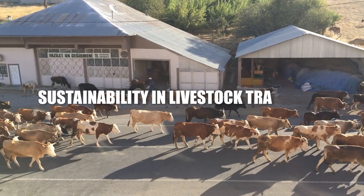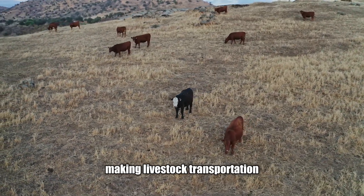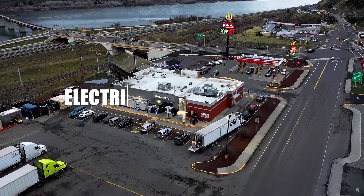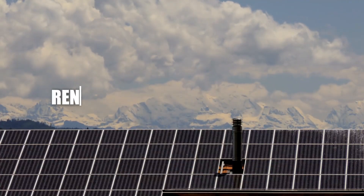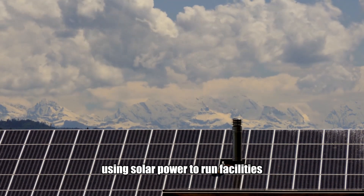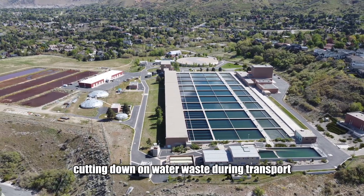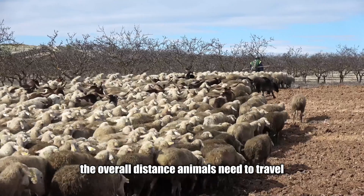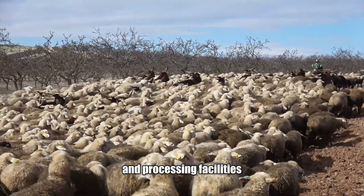In recent years there's been a big push toward making livestock transportation more sustainable. Key initiatives include electric and hybrid trucks to reduce carbon emissions on long-haul journeys, renewable energy at rest stops using solar power, and recycled water systems to cut down on water waste during transport. Farmers are also working on ways to reduce the overall distance animals need to travel, such as building feedlots closer to ports and processing facilities.